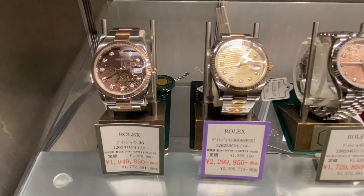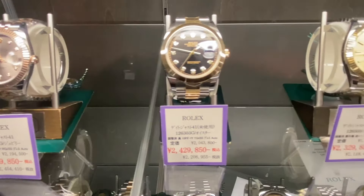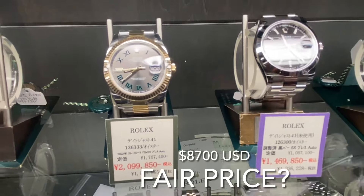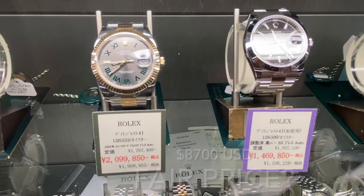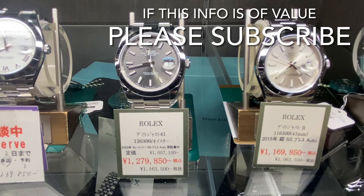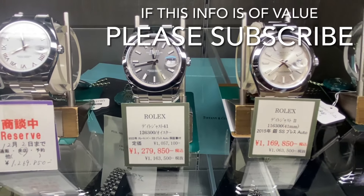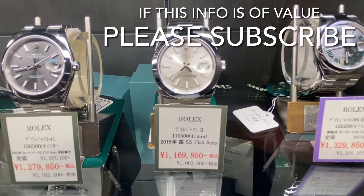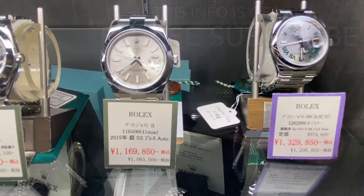Hello Rolex watch fans. This is Watch Fan Henry. I'm in one of my favorite cities, Tokyo, and this is the entrance to the Nakano station and Nakano shopping area. This is actually a very famous location for Rolex watch enthusiasts. Behind me, about a five-minute walk down this long walkway, is the famous Nakano Broadway shopping arcade, and in that shopping arcade, there are probably more Rolexes than can be found anywhere on planet Earth for such a small section of land.